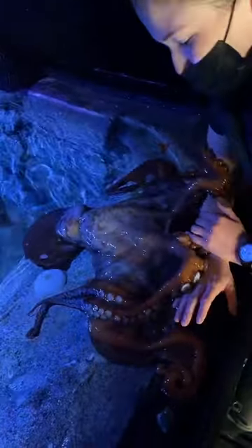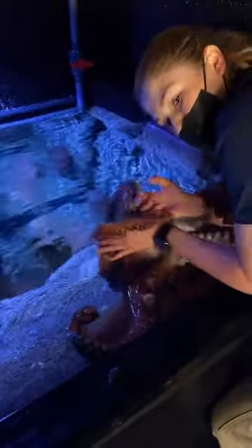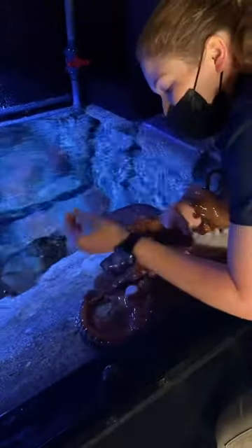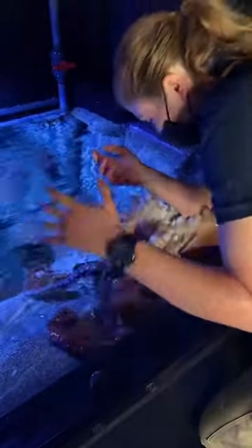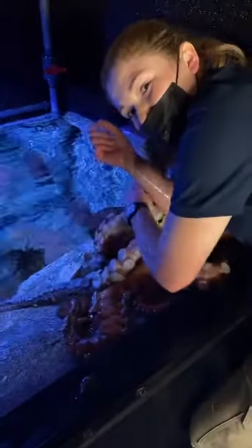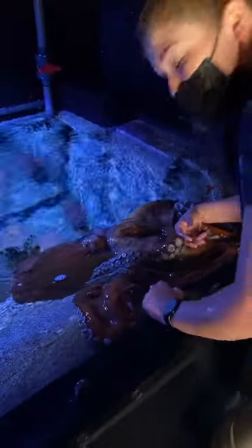Where does an octopus's ink come from? A lot of people often ask: has Groot ever inked at the aquarium? He has not. Typically for an octopus to ink, it would be in a really stressful situation, and we don't want him to experience that. We prefer to keep things nice and fun for him so he never has to defend himself or feel as though he's in danger. So no, he has not inked, and we hope to definitely keep that record up.